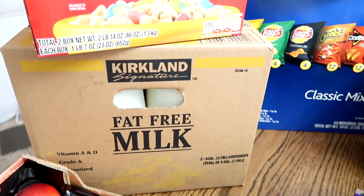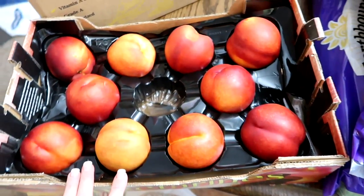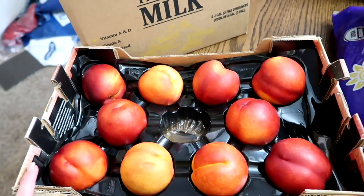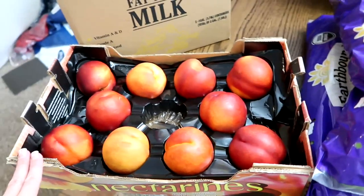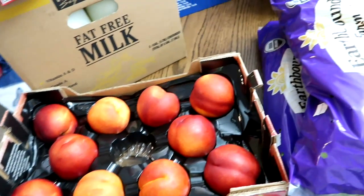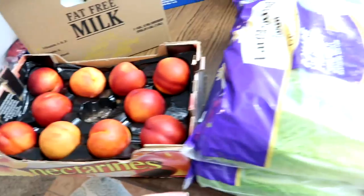Two gallons of fat-free milk. And I had to get their nectarines — they look so good. I had one in the car even without washing it — they just look delicious. They're super juicy; the thing was juicing all over my clothes in the car, but I don't care. It was delicious.